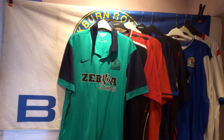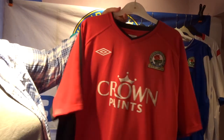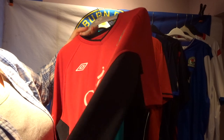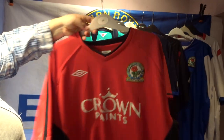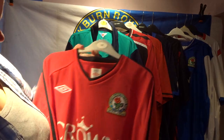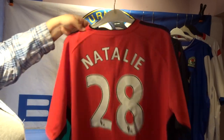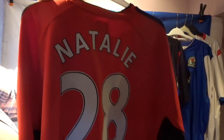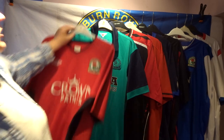Next is the Crown Paints red away shirt — just black down the sides, which I loved, with the classic home logo. On the back I went for 'Natalie 28', with plain white embroidery.